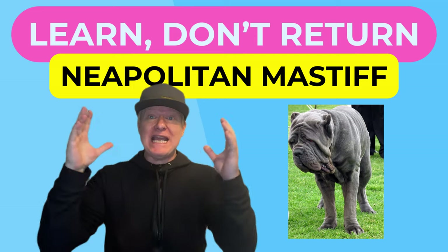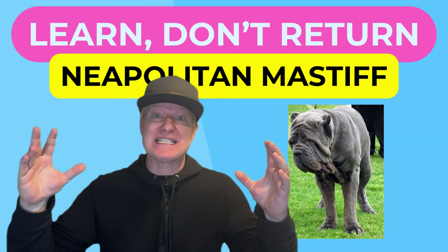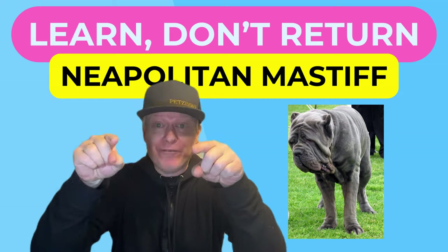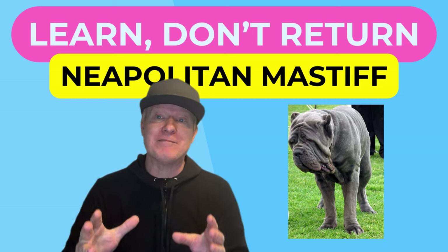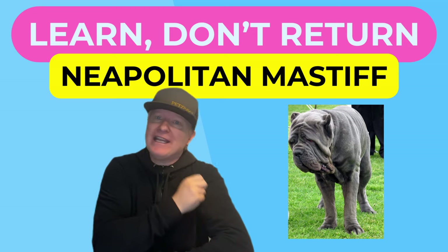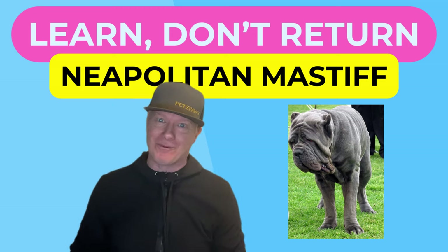While the Neapolitan Mastiff is a big Mastiff, it doesn't have the size of some other Mastiffs like the English Mastiff. But if you're looking for a unique breed, the Neapolitan Mastiff with its blue coat, gray coloring, and loose skin definitely gives off the impression of being a different type of dog breed.